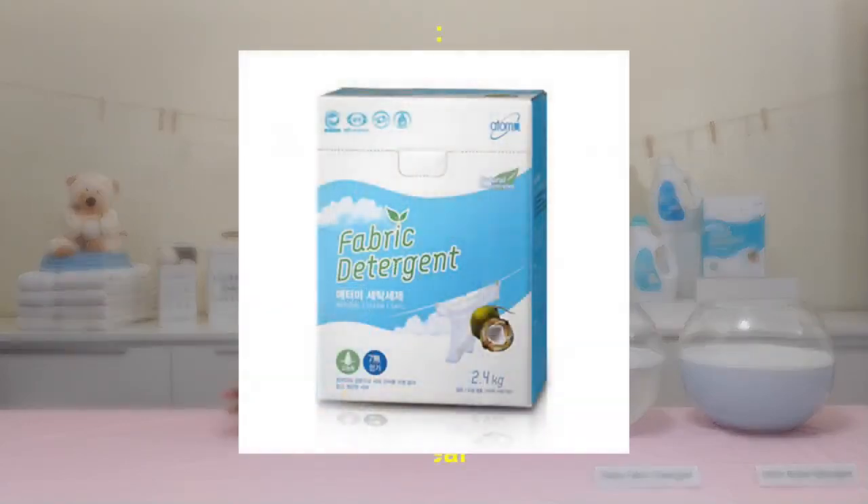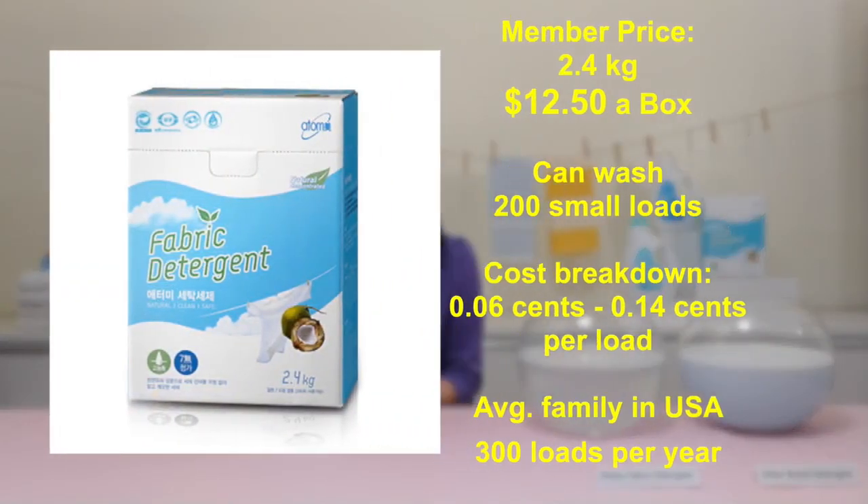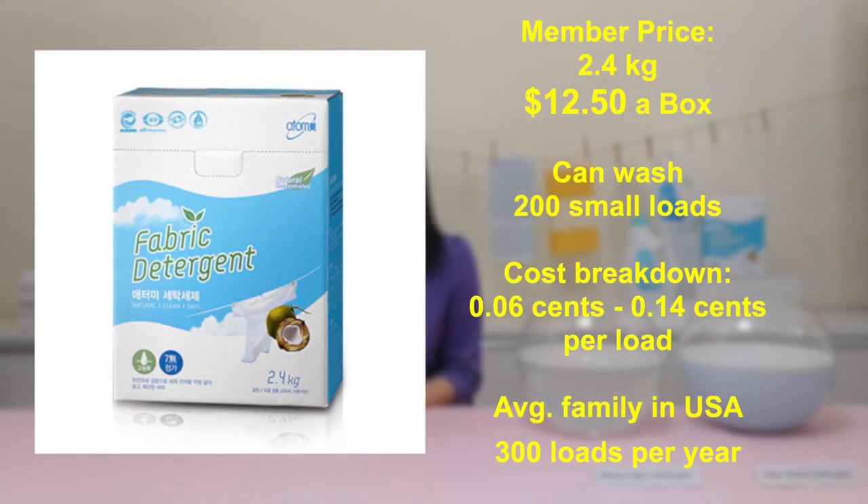This is a 2.4 kilogram box of fabric detergent for only $12.50, and one box can wash up to 200 small loads of laundry. That comes out to a cost of only 6 cents per load, ranging up to 14 cents depending on load size. The average family in the U.S. washes 300 loads of laundry per year, so this is super economical.